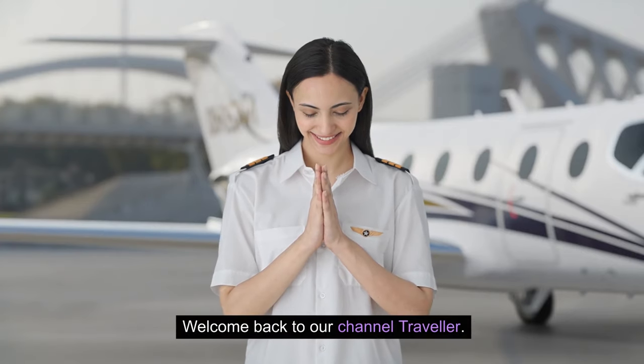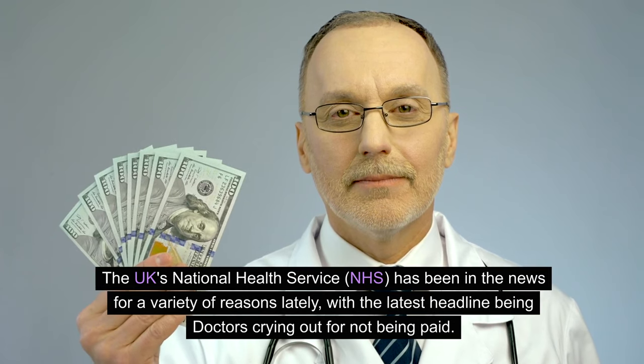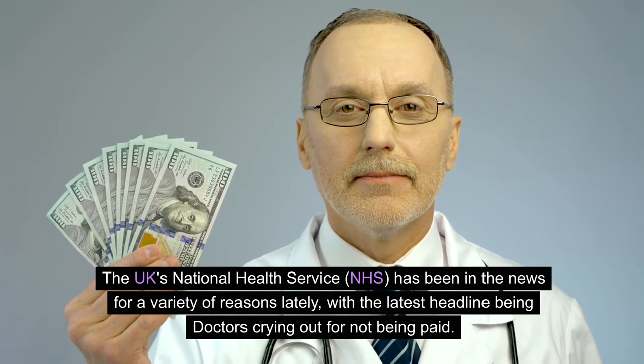Welcome back to our channel Traveller. The UK's National Health Service, NHS, has been in the news for a variety of reasons lately, with the latest headline being doctors crying out for not being paid.